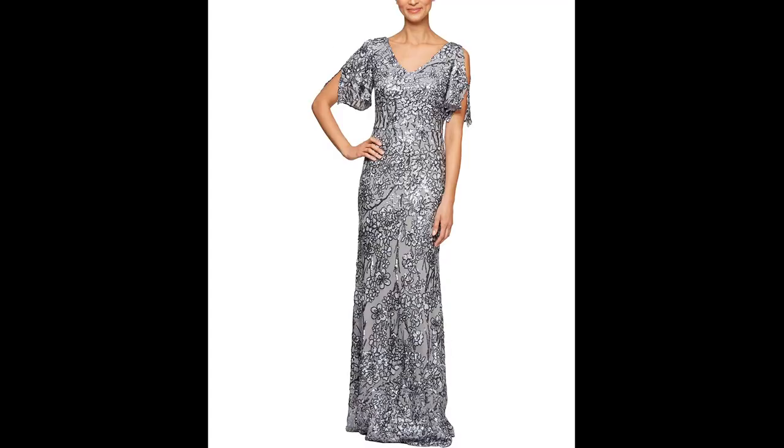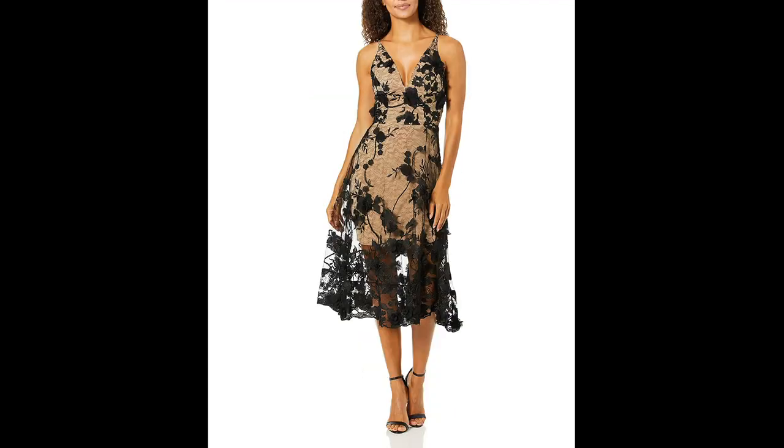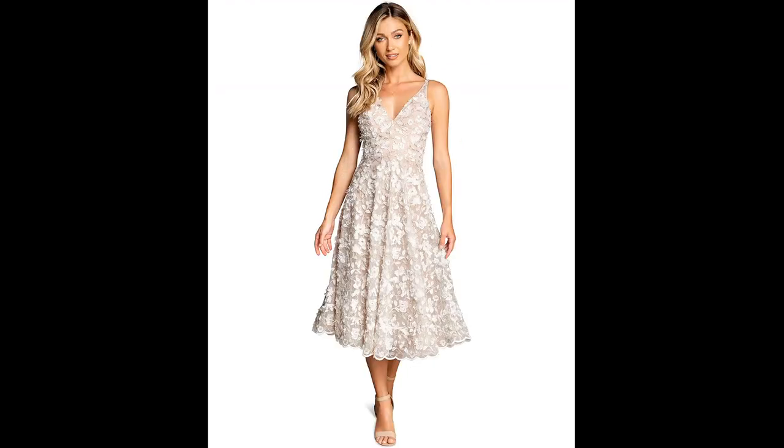Ultimately, it depends on the event, personal style, and body type of the wearer. You should choose a dress that makes you feel confident and comfortable. Thanks for watching and we'll see you next time.